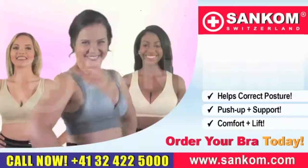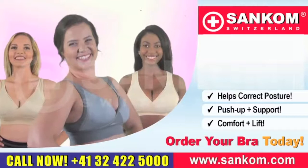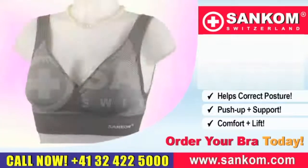The structure of the Sankom Patent Bra is like nothing you have ever seen before. So call now to get your Sankom Patent Bra today.